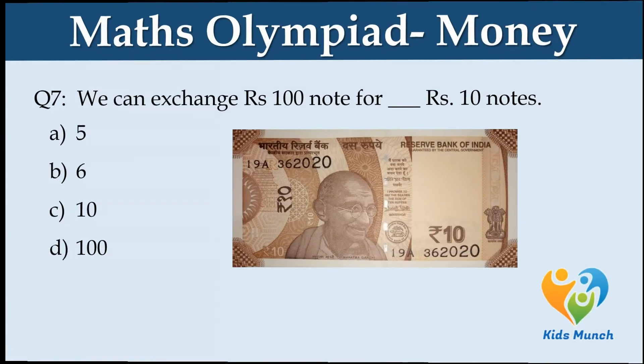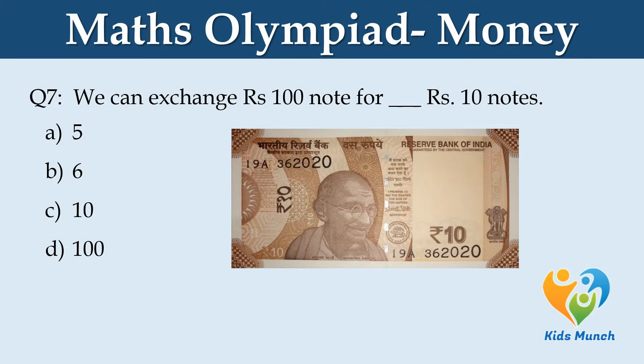We can exchange a Rs. 100 note for how many Rs. 10 notes? Option A: 5. Option B: 6. Option C: 10. Option D: 100.